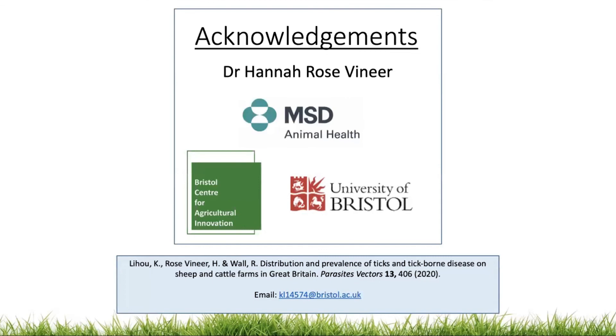I'd like to thank Hannah for her support with the analysis, and Bristol Centre for Agriculture Innovation and MSD for their financial support.